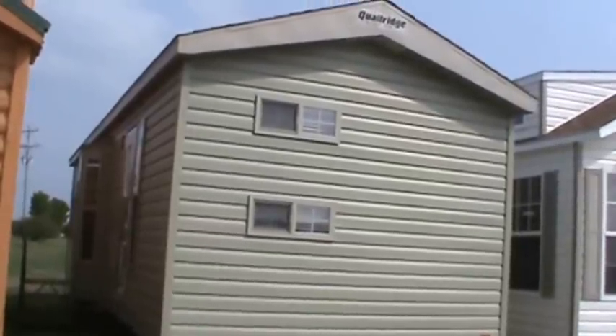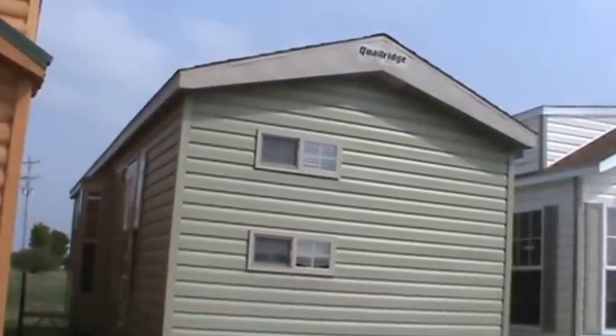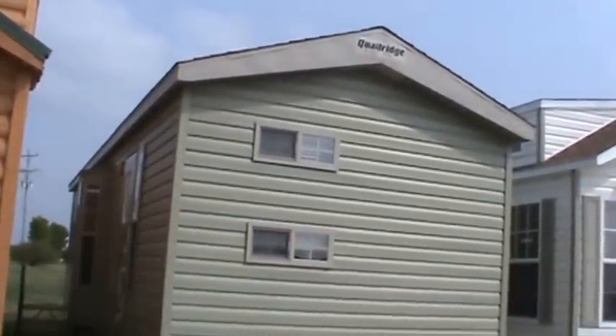Hello, and welcome to Kelly Hicks RV Sales in Sublad, Illinois, where I'm showing you my remaining park models.